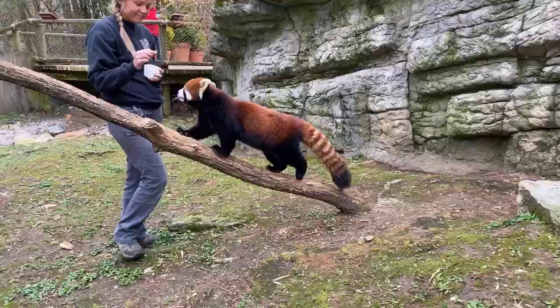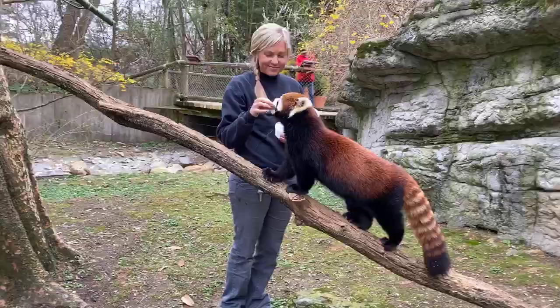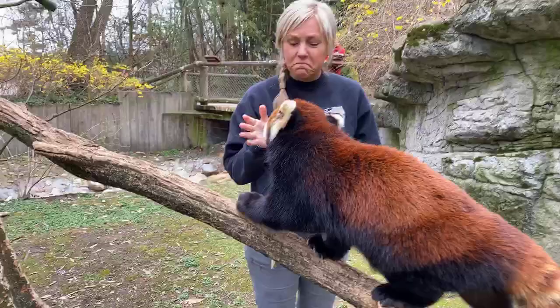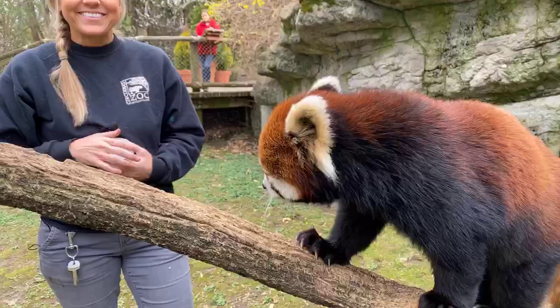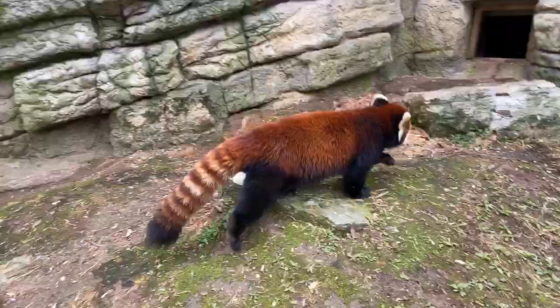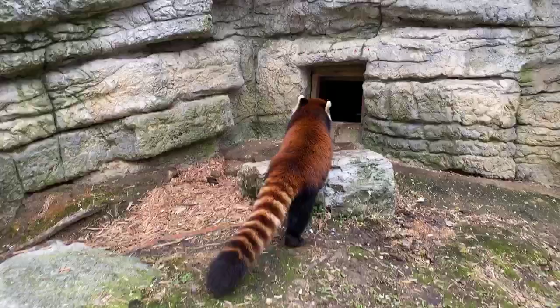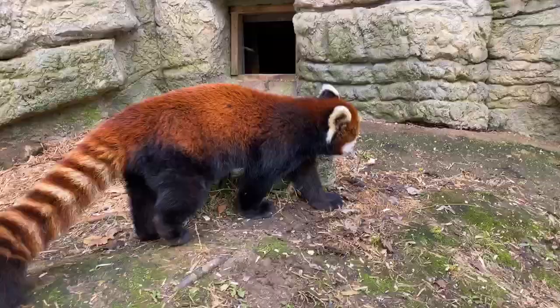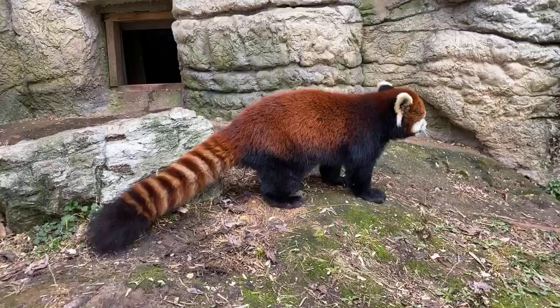Do they drink water? They do drink water, yes. Do they have baby teeth? I don't know that one offhand — good question. I don't think so; I've never seen any shed teeth. What is their lifespan? They can live into their mid-to-late teens. We had one that was 17 when she passed, and there was one recently that reached her 20s — possibly 22.